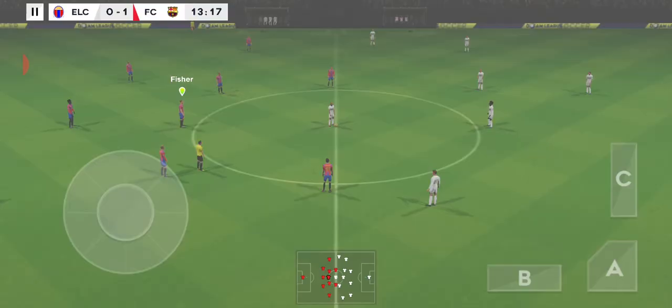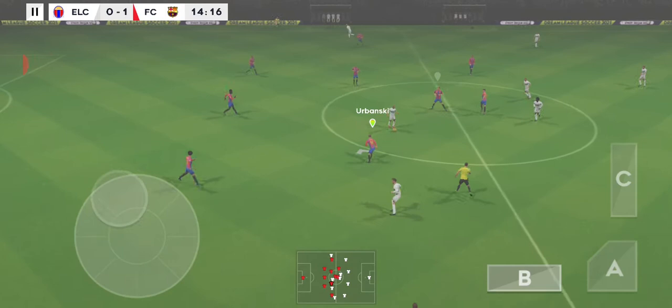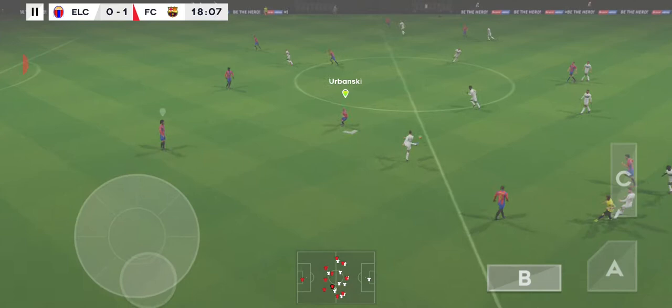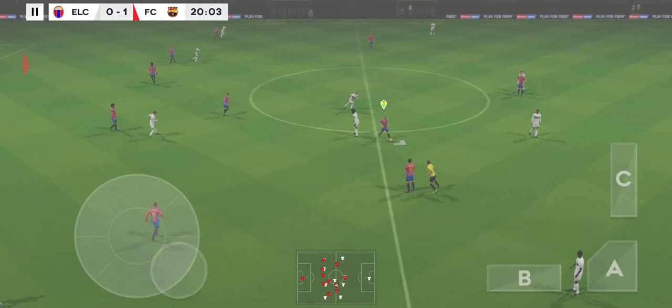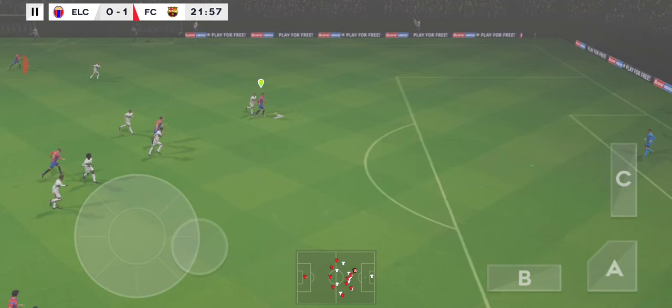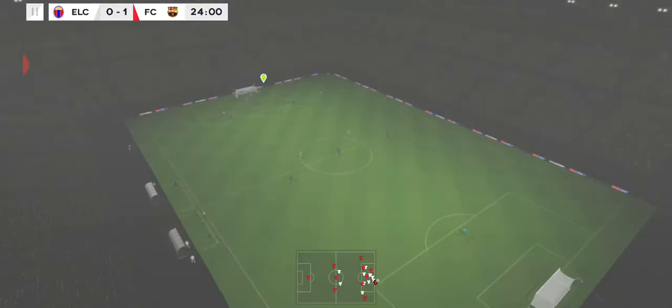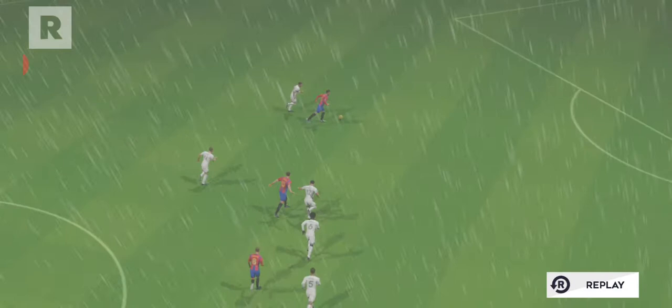The players have finished celebrating and we're back underway. At the striker's feet, they have the ball again. The defenders are looking to the assistant but the flag stays down — he's onside — he must score, shoots... He's almost celebrating, so unlucky. It'll be interesting to see how close that actually was; it looked like it was going in.